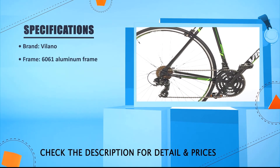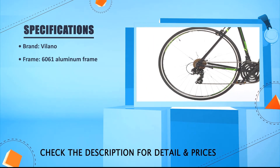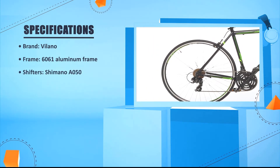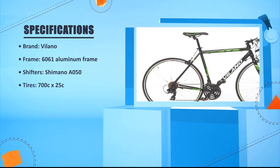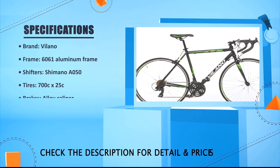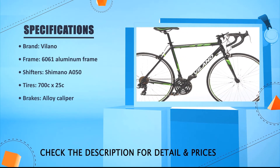Brand: Lano. Frame: 6061 aluminum. Shifters: Shimano A050. Tires: 700c x 25c. Brakes: alloy caliper.